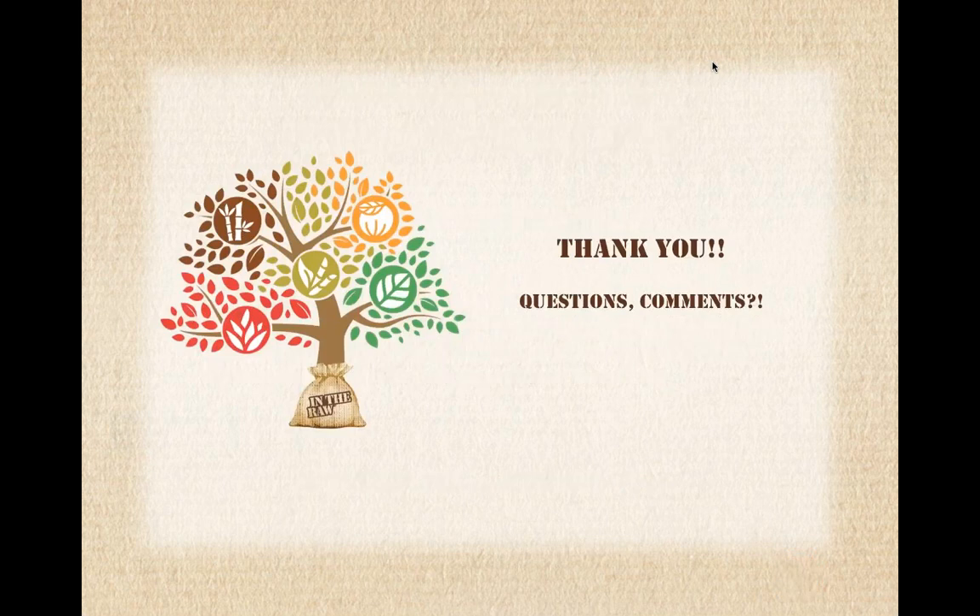I'm open for questions and comments. The first question is: how long has the In the Raw brand been around? The In the Raw brand started in 1970 with Sugar in the Raw, and we've been growing ever since. I would say we didn't become officially a family until the second or third brand joined us. Cumberland Packing has been around before 1970, but the In the Raw brand launched in 1970.